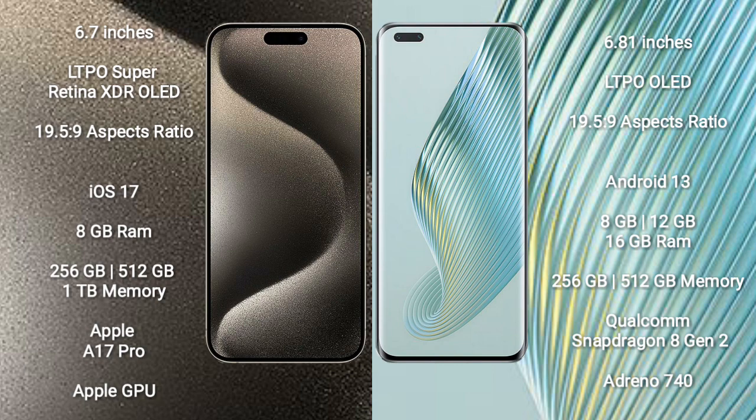iPhone 15 Pro Max features the Apple A17 Pro processor with Apple GPU. Honor Magic 5 Pro comes with 8GB or 12GB RAM and 256GB or 512GB internal storage, powered by the Qualcomm Snapdragon 8 Gen 2 processor with Adreno 740 GPU.